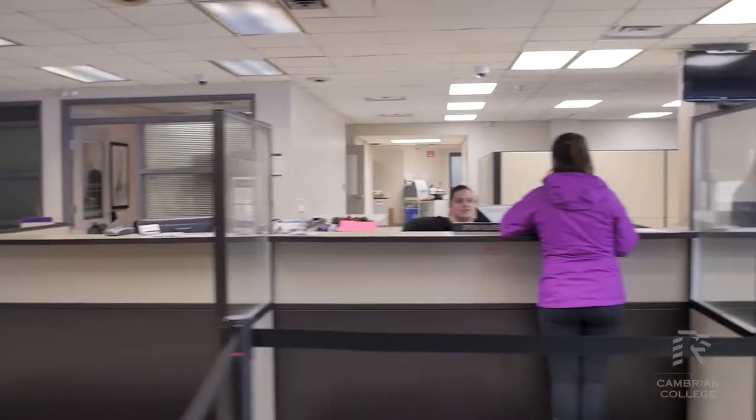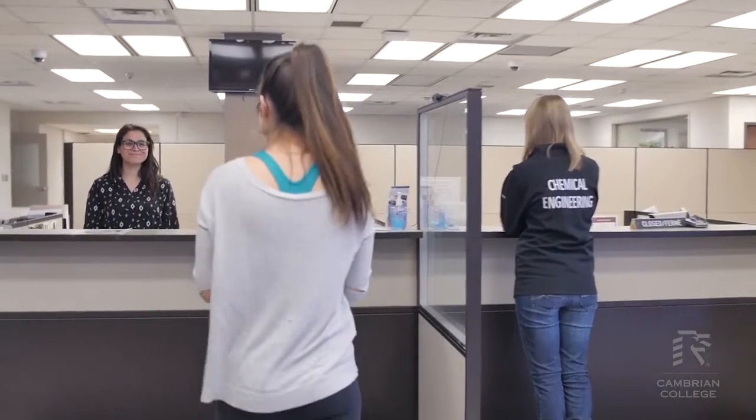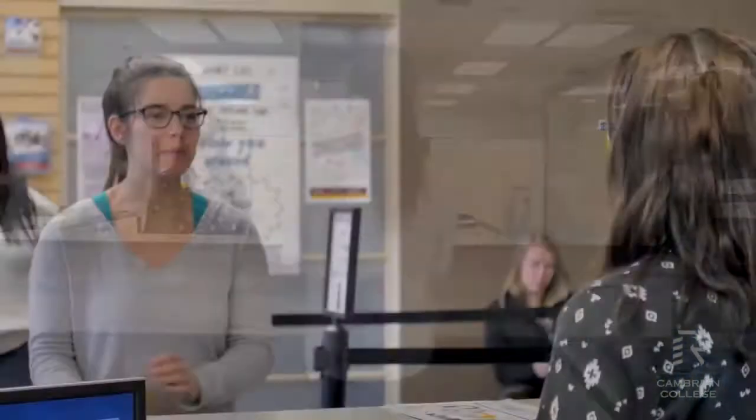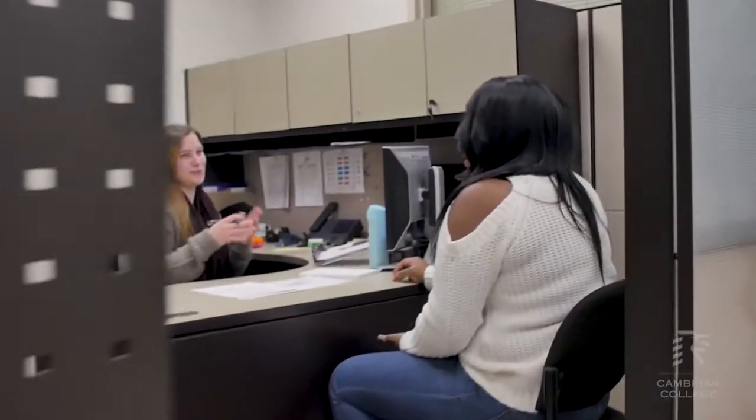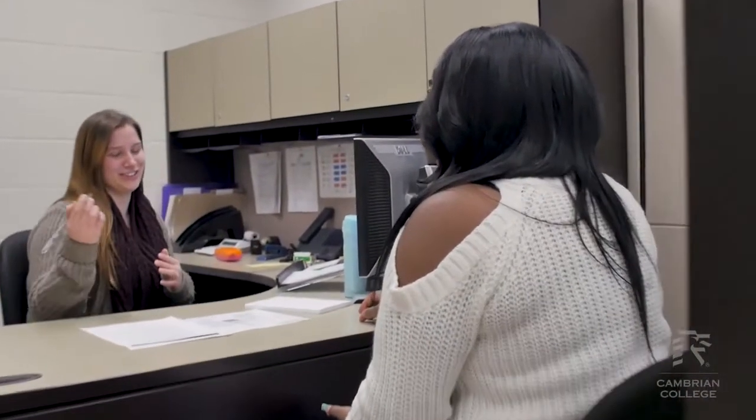Once you walk into the main entrance of the college you're going to see our Enrollment Center. Our Enrollment Center is your one-stop shop for everything involving your tuition, OSAP, bursaries, anything like that. This is also where you can get your student card. Because they're so close to the main entrance, they can answer pretty well any questions that you may have about our campus.